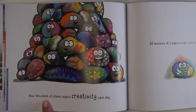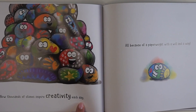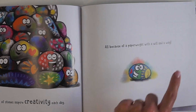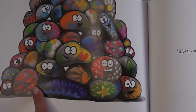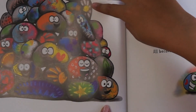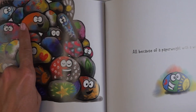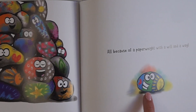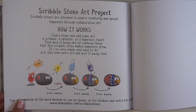Now thousands of stones inspire creativity each day, all because of a paperweight with a will and a way. Now look at this pile of happy, colorful stones. Look, this one has a daisy. So many different colors and shades. But of course, the happiest of them all right here — Stone.